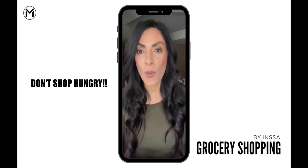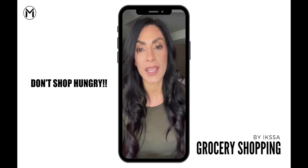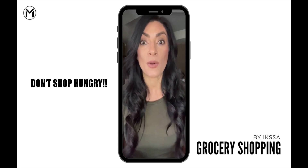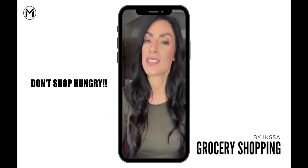Remember, you don't want to come to the store when you're hungry. That's when we start making poor decisions and we tend to find or buy foods that we never would have purchased in the first place.